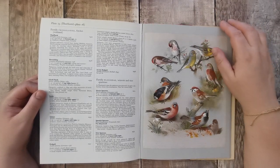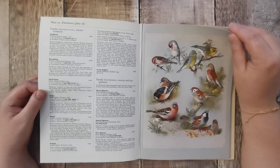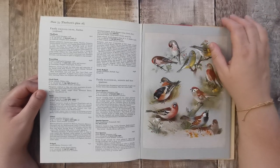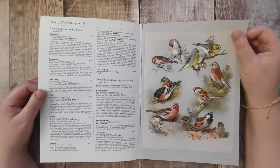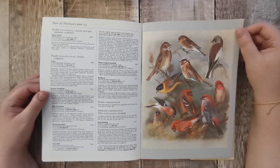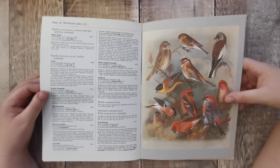Brambling. I've never seen a brambling. Beautiful — there's some yellows, there's reds on here.